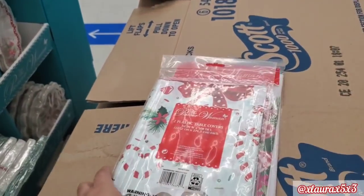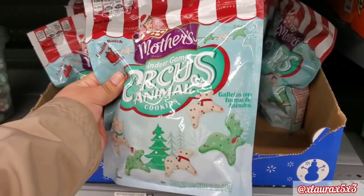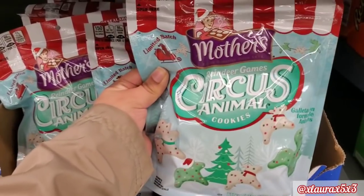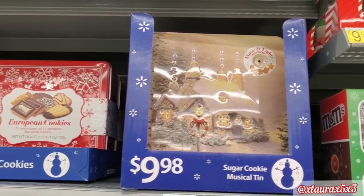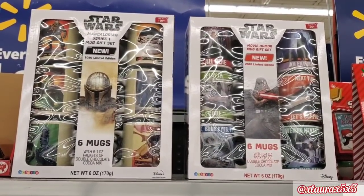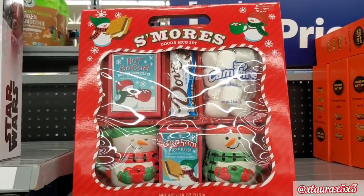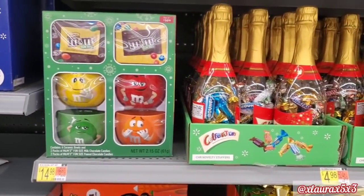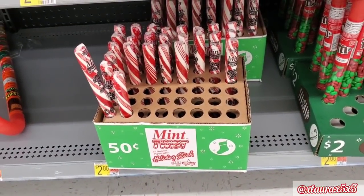Since I was by the snack area I saw they had some seasonal snacks and gift sets. These are the seasonal cookies — I had the Halloween ones and liked them so I'll give these a try. Do you guys remember this cookie set from CVS? Well, they have it here as well for $9.98. They have some Star Wars gift sets that come with six mugs for $19.98, and this s'mores cocoa mug set for $9.98.